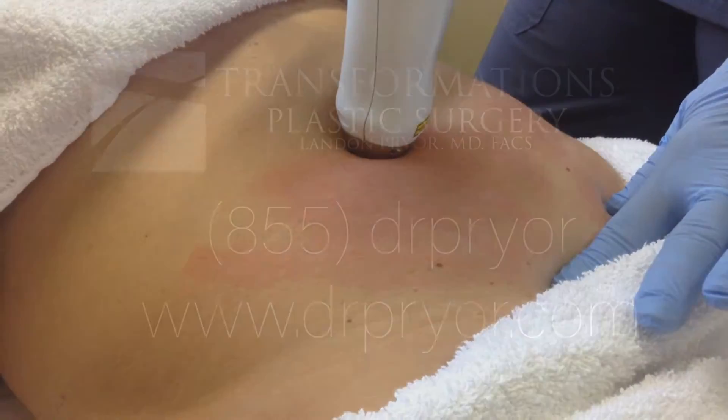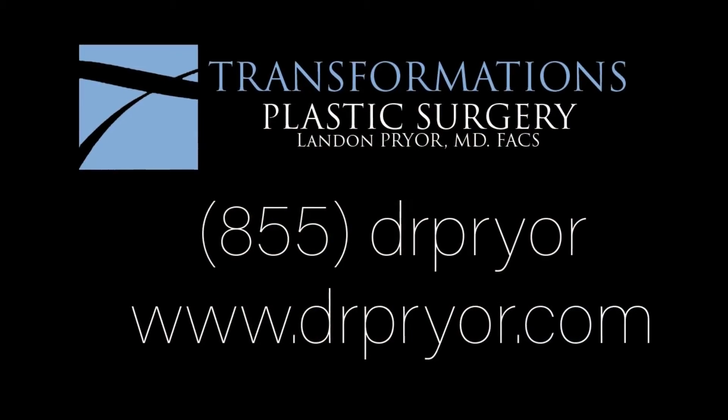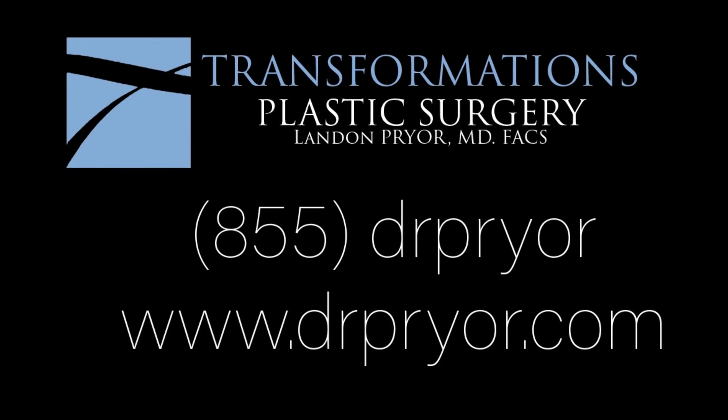If you are interested in a consultation, give us a call at 855-DR-Pryor. Thank you.